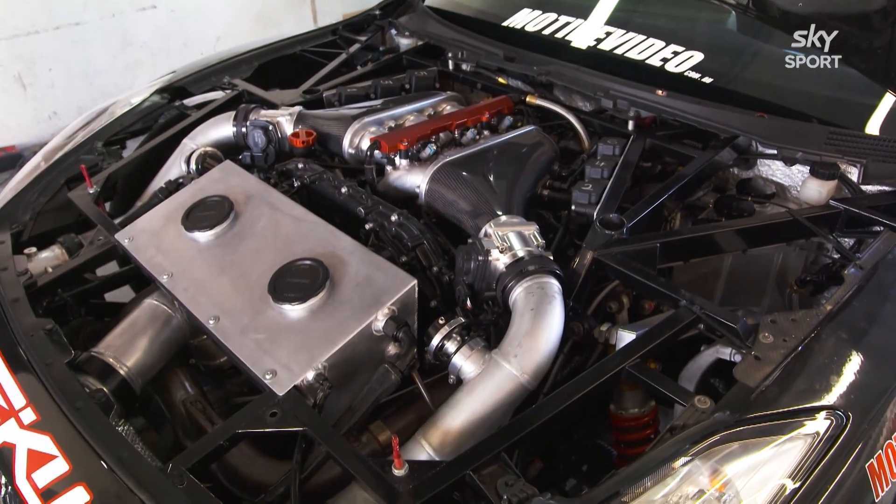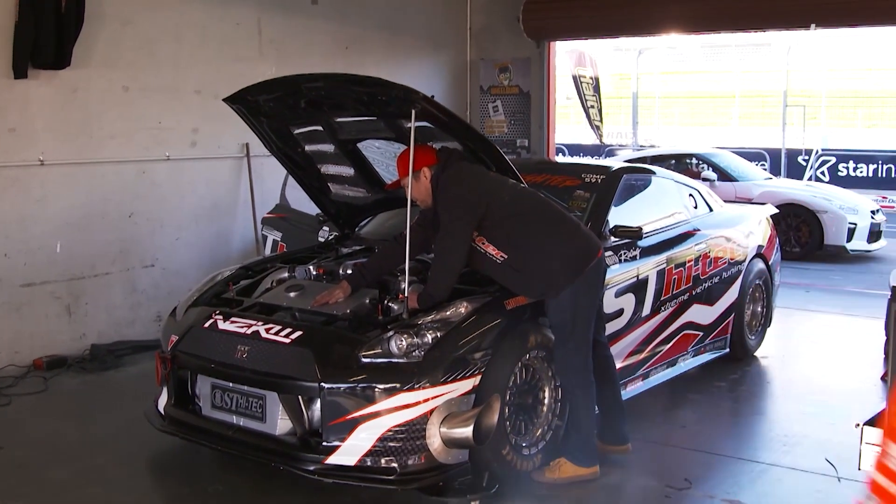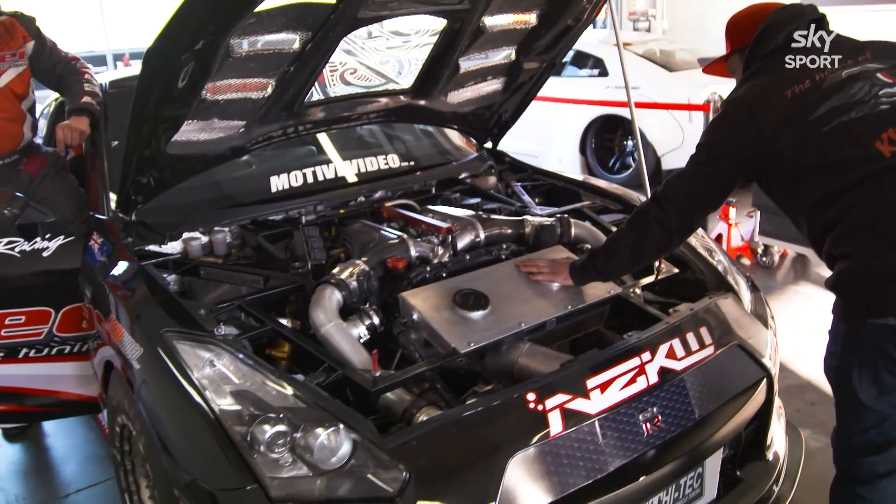It runs the best of the best of the best. Every single thing on that car is the best, highest quality products we can put on it. But everybody only wants to know one thing — how much horsepower? How many horses does it have? 2,600 horsepower.